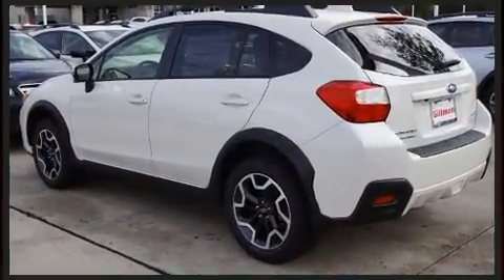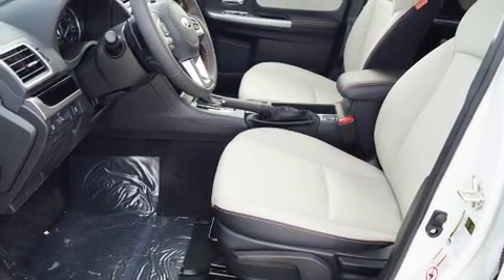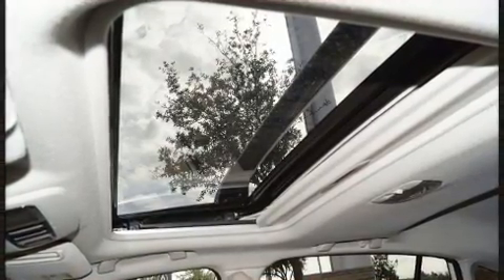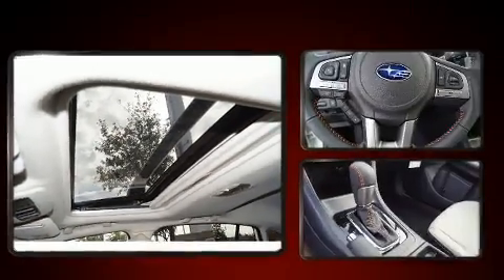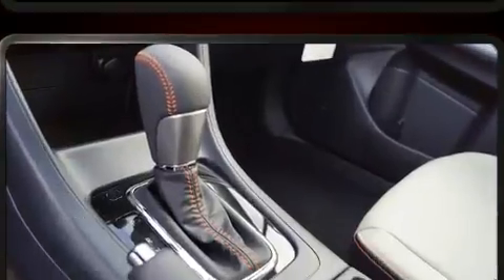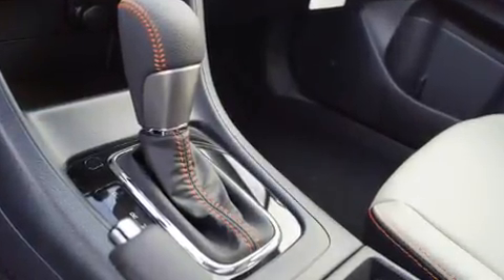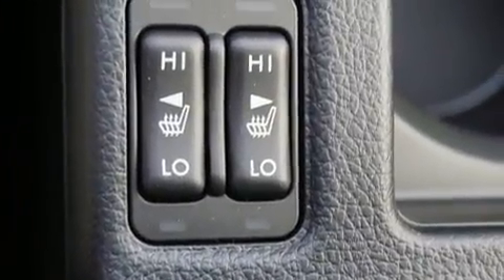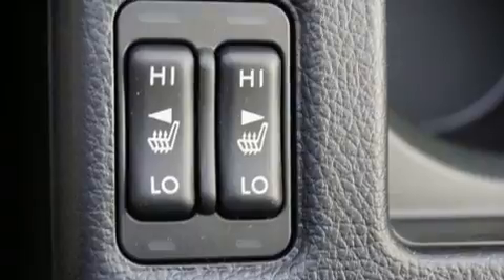A wealth of standard features means that you no longer have to sacrifice, such as remote keyless entry, adjustable headrests in all seating positions, a trip computer, heated door mirrors, blind spot sensor, and more. Features such as automatic climate control and leather upholstery prove that economical transportation does not need to be sparsely equipped.